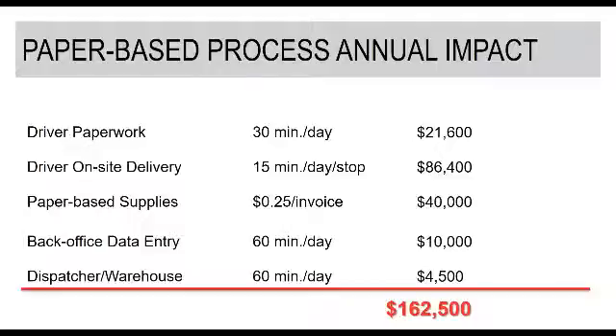While Daryl has been going through these different evaluation points for paper-based order and invoicing, in the lower right corner he was calling out the cost areas. Based on our experience, we've collected all the information and grouped the costs into five centers: driver paperwork, on-site delivery, paper-based supplies, back-office data entry, and driver and/or warehouse. Based on a company with eight truck-out routes, this is what we believe those expenses could potentially be on an annual basis. It may change depending on your organization — if you have more trucks or a half paper-based, half electronic process, there are many scenarios, but to create a baseline, this is what we believe that expense is currently.